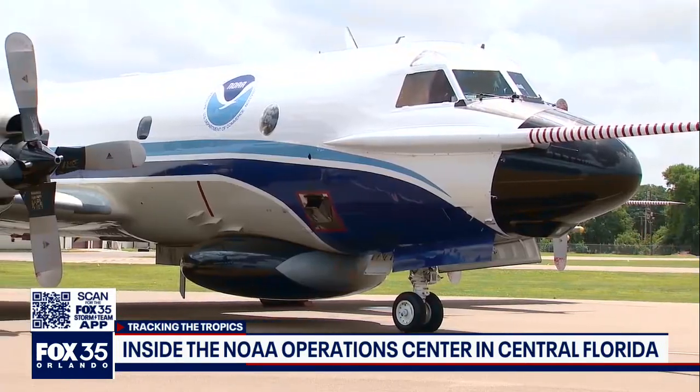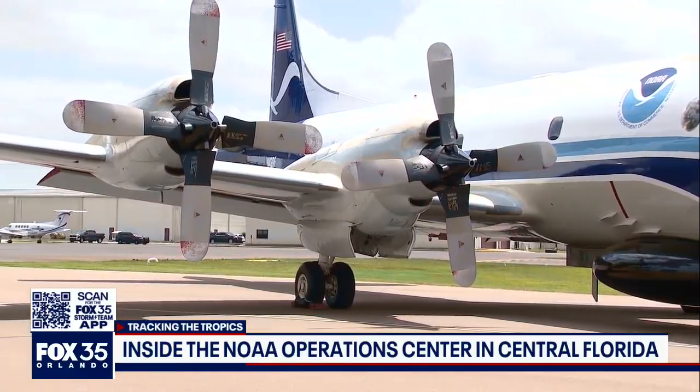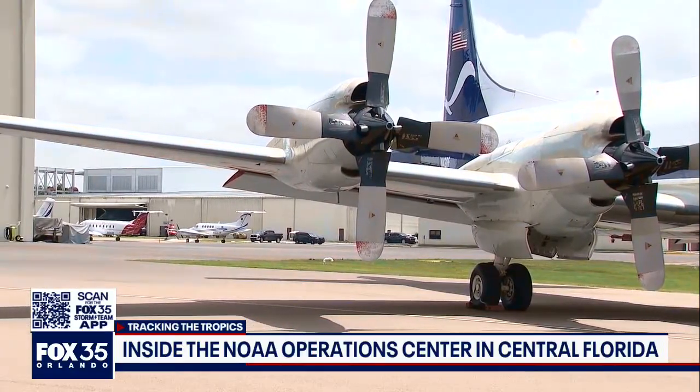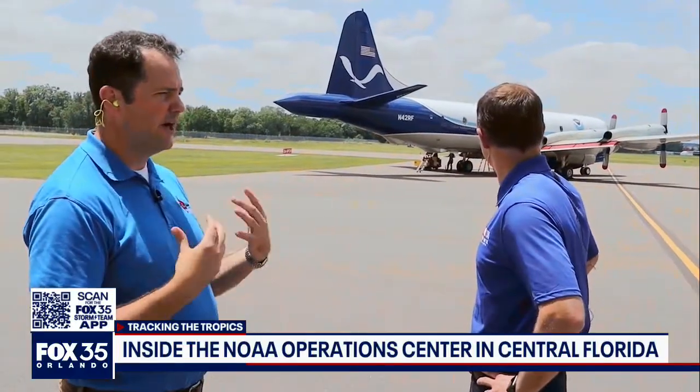Right now you're preparing with some engine calibrations — just making sure it's like a big tune-up to get ready for the season. That's right. We've got some other science missions that will fly before we start hurricane season on June 1st, and then we'll be here ready to go.